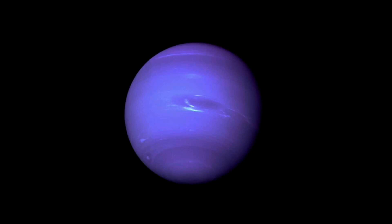Because of its great distance from the sun, Neptune's outer atmosphere is one of the coldest places in the solar system, with temperatures at its cloud tops approaching 55K. Temperatures at the planet's center are approximately 5,400K.